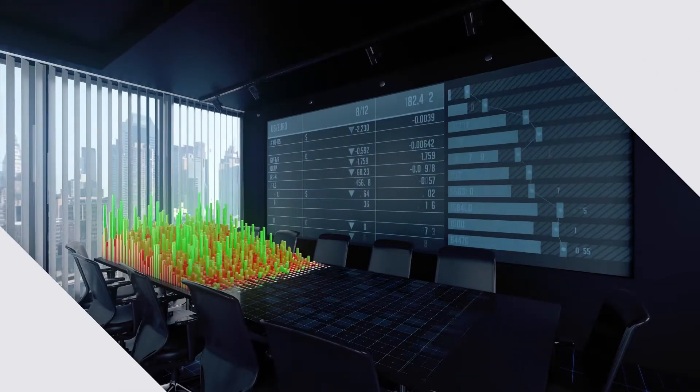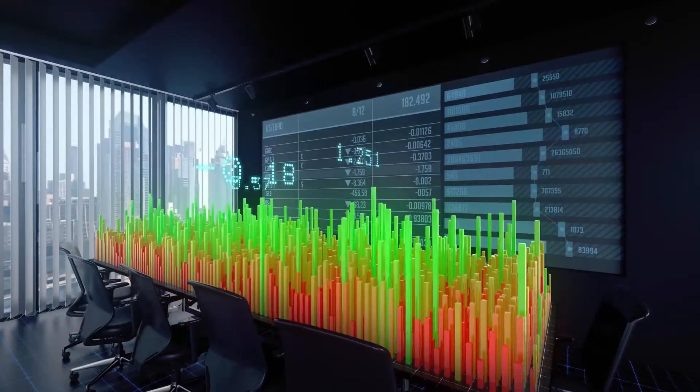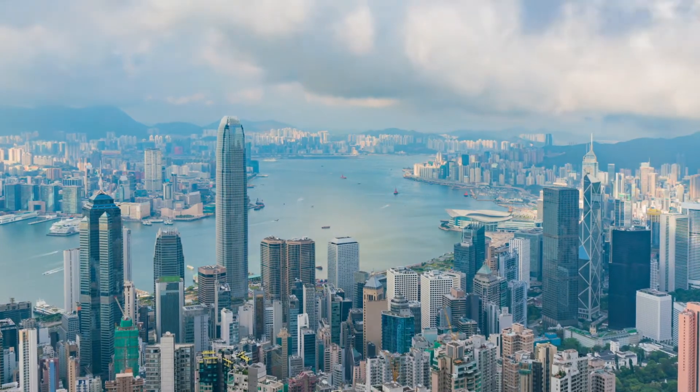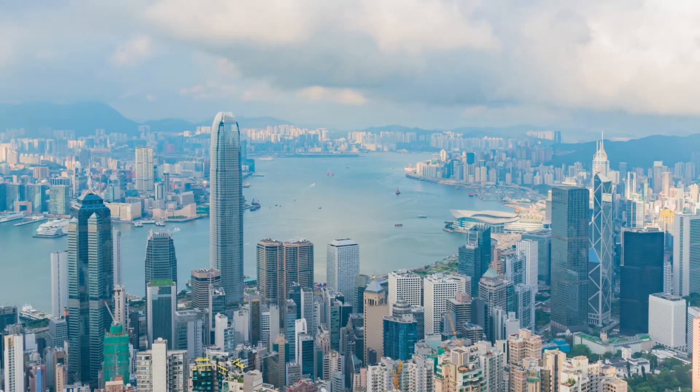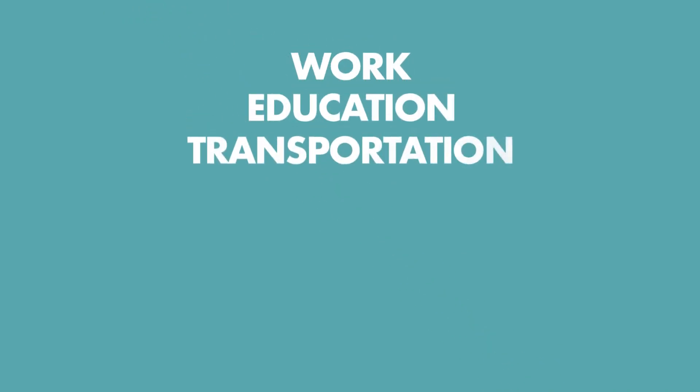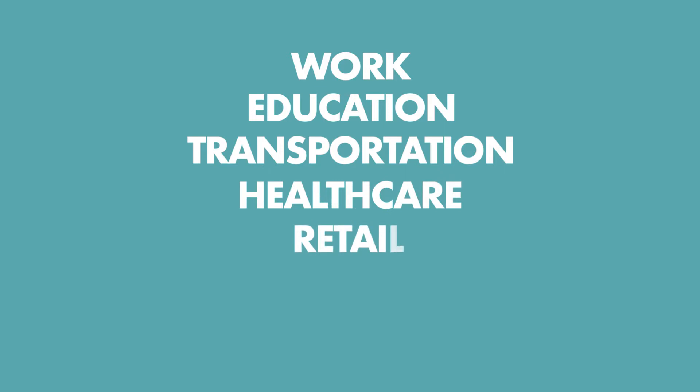All of the tech trends we'll mention don't operate independently. Instead, they build on each other and cover multiple industries and facets of everyday life — facets such as work, education, transportation, healthcare, retail, security, and more.